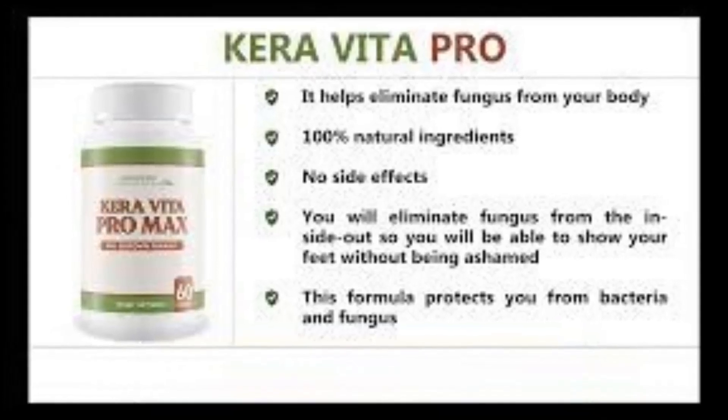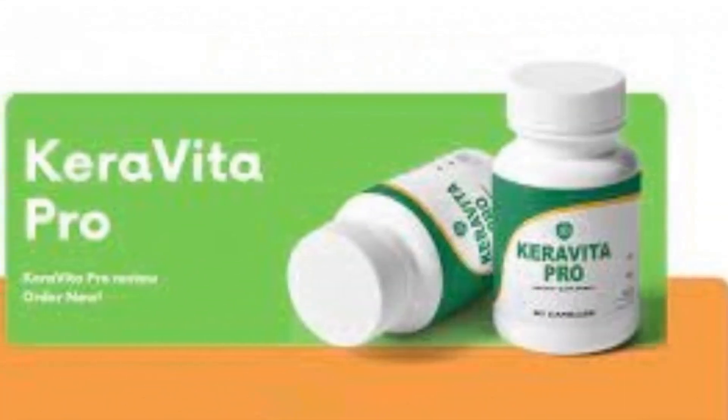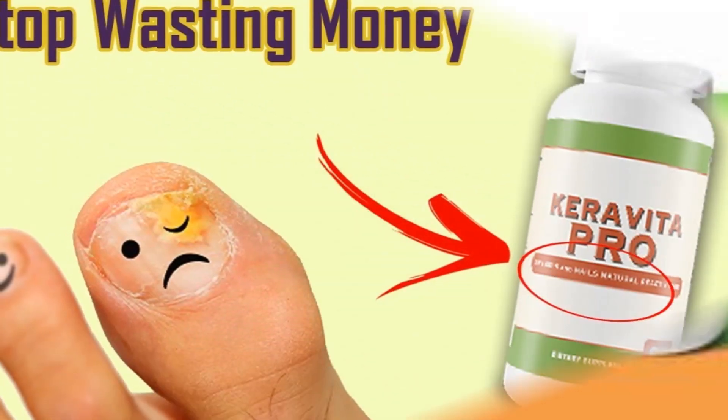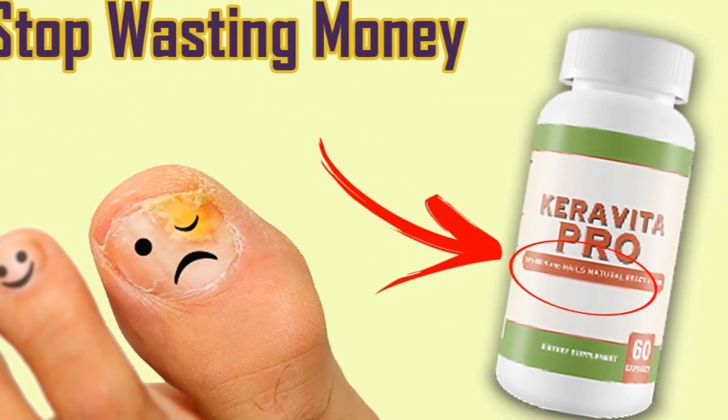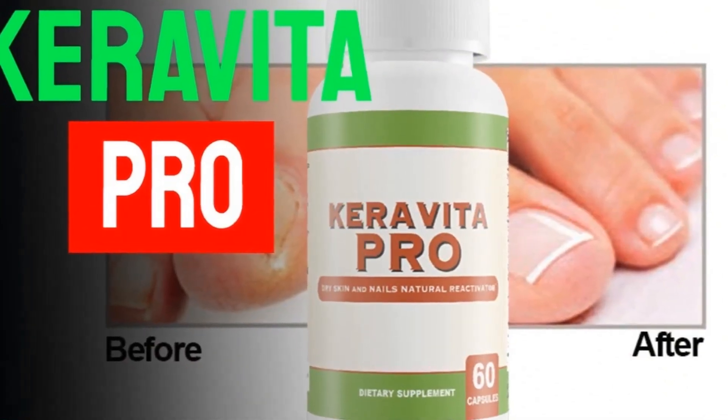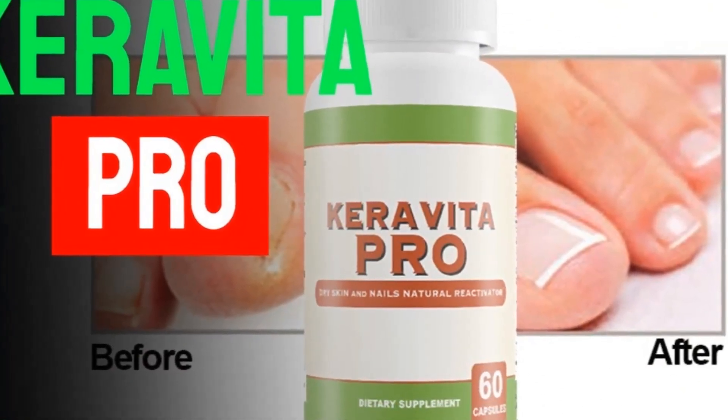It contains ingredients that help fight off nasty fungi and help you regain better feet and hair health. It promises to help you get rid of nail infections, athlete's foot, and more, so you can live comfortably without pain.